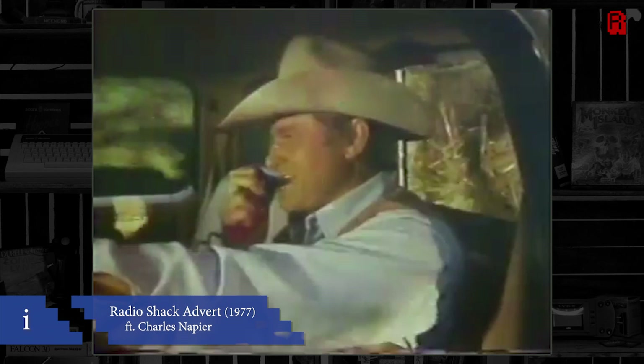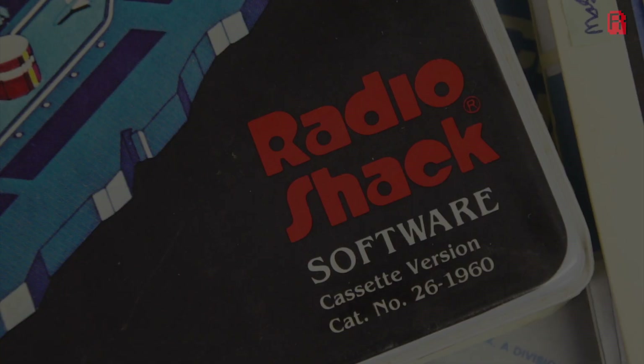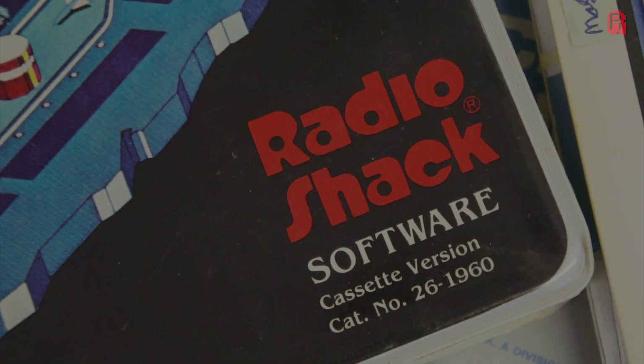Radio Shack sold CB radios by the convoy load, but by the late 70s sales had started to decline, and Tandy, owner of Radio Shack, needed to find the next big thing.